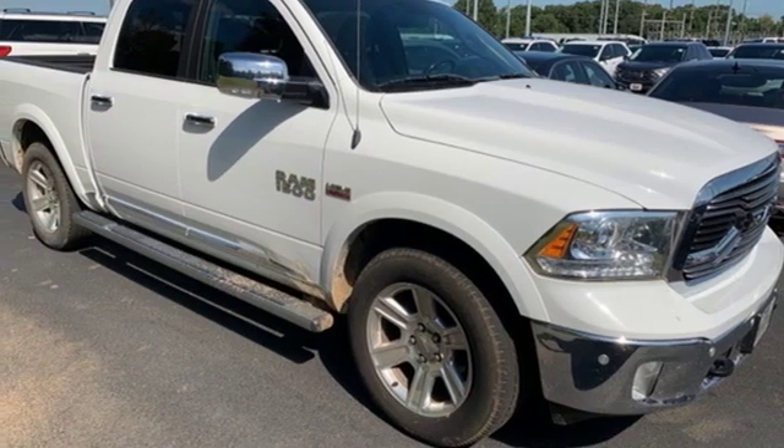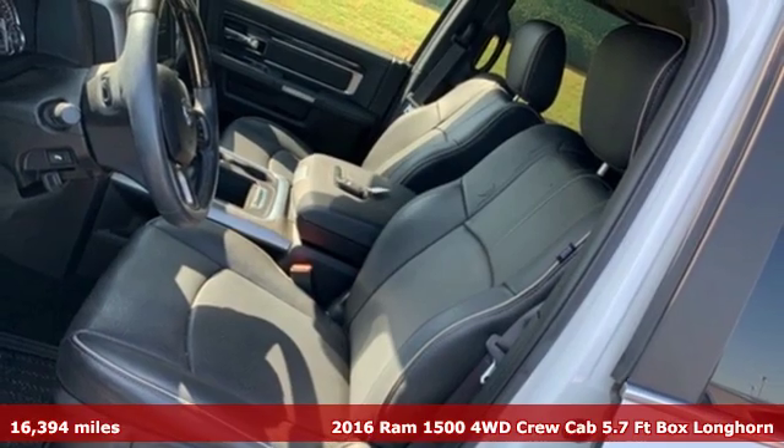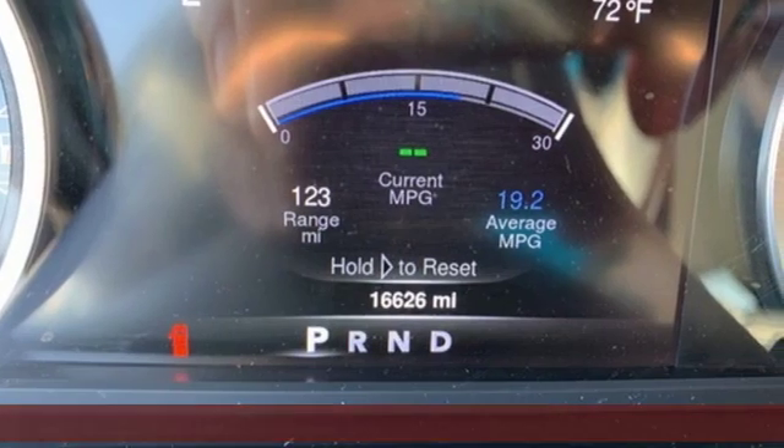Here's a 2016 Ram 1500. Engineered to get things done. Engineered to be a Ram. You'll look forward to every drive with features like these.